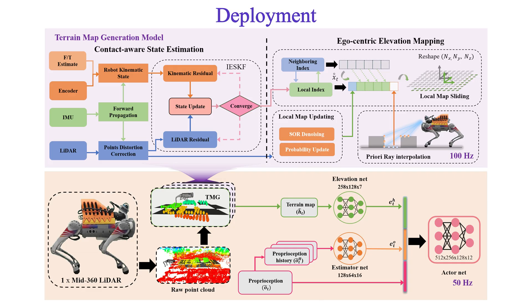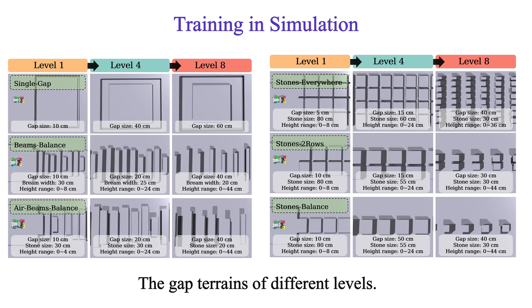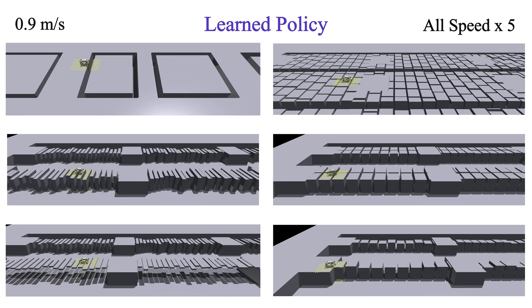Therefore, our controller can be directly deployed on real quadrupedal robots, allowing them to traverse various risky terrains. These training scenarios are organized into eight different levels. As the levels increase, the gaps are progressively enlarged, while the width of the stones or beams is reduced and their height is elevated.